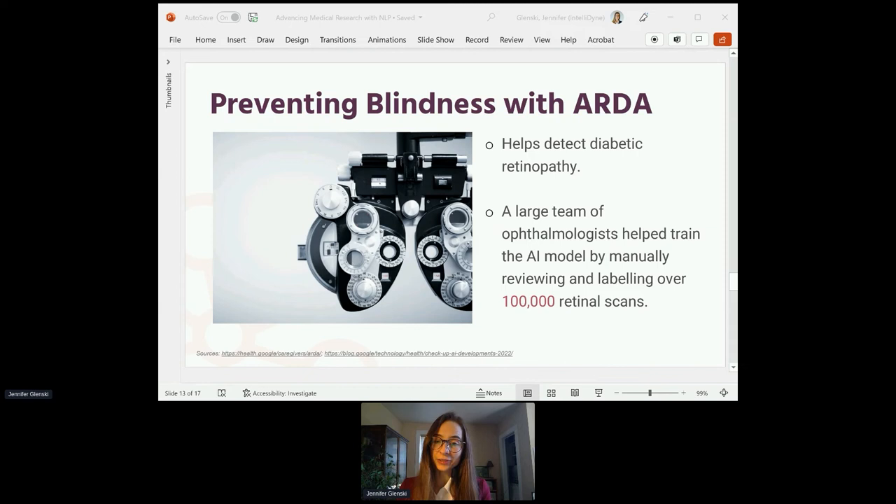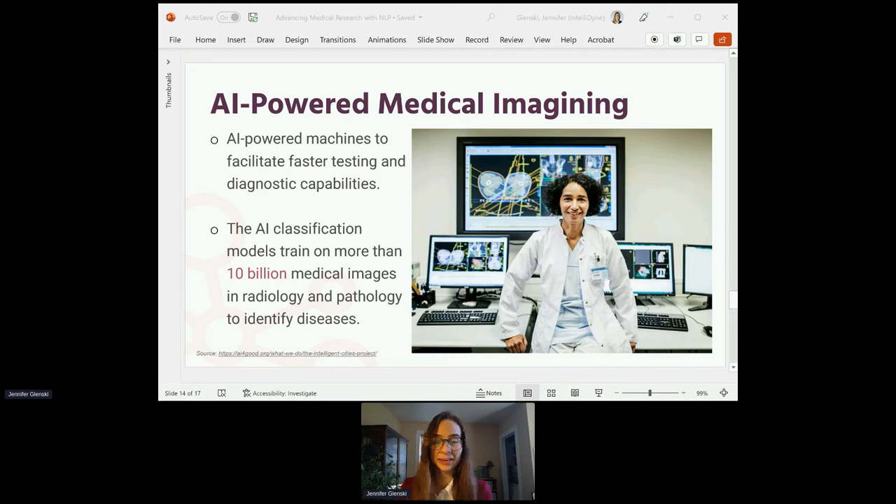Massachusetts General Hospital is another example of AI in healthcare. They partnered with NVIDIA to implement AI-powered machines to facilitate faster testing and diagnostic capabilities. The AI models were trained on more than 10 billion medical images in radiology and pathology to identify diseases. We can see that classifying images is a popular application in AI, and in healthcare, image classification is particularly useful in detecting diseases.